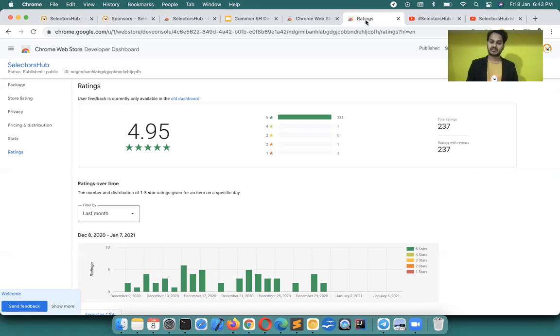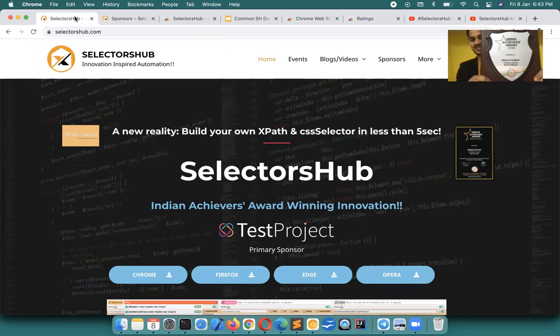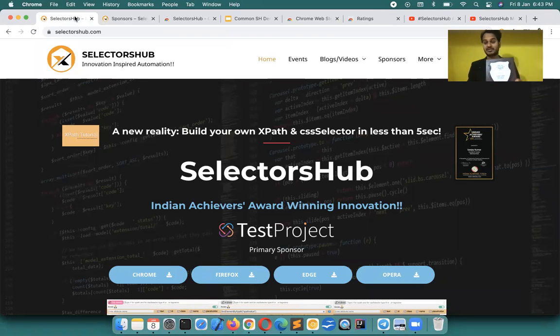It's been an amazing journey and I'm so thankful to the community. The best moment in SelectorsHub history was winning the Indian Achievers Award for 2020. Just in a few months it won this award — it could be one of the testing products to have won this award. I'm so thankful to the community, and this award is dedicated to all of you.